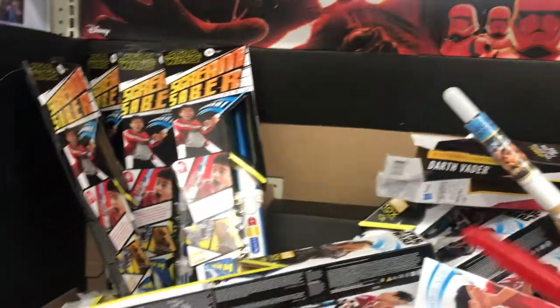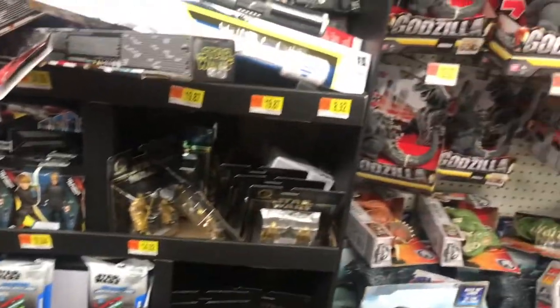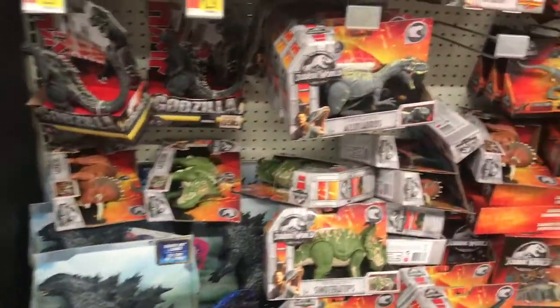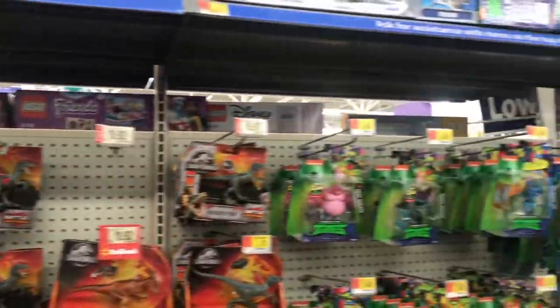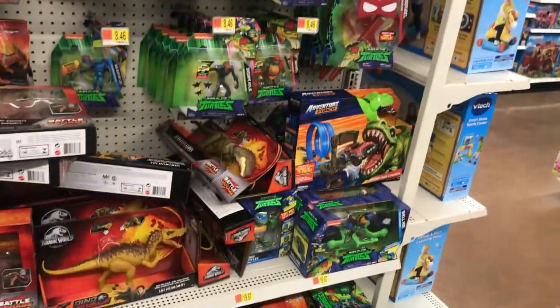So up here we have the first Walmart I stopped at, and their toy aisles were really messy — like, really bad. They had stock, which was nice, but it was just piled on top of each other. You go to these stores sometimes and you just wonder about their toy sections.